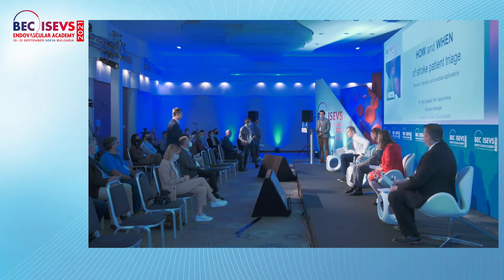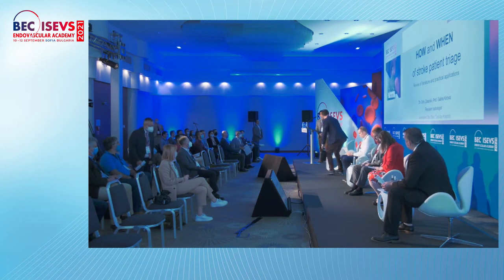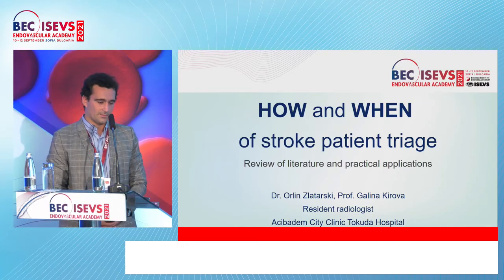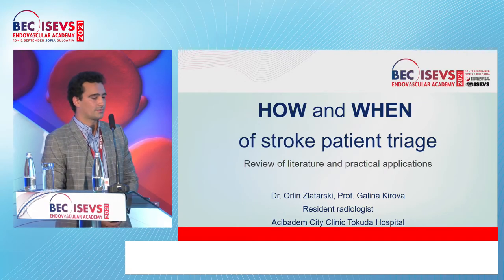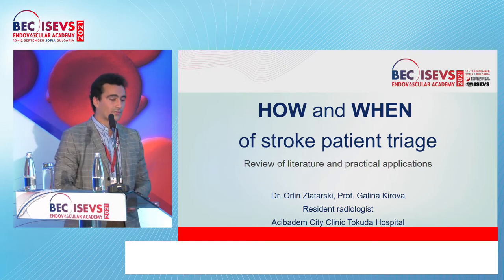My name is Orlin Zatarski. I'm a resident radiologist from Ojibadam City Clinic, Takuta Hospital in Sofia, and my talk today is going to be about the how and when of stroke patient triage — a short review of the literature and some practical applications.